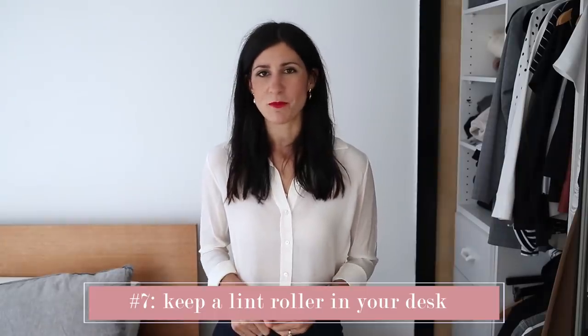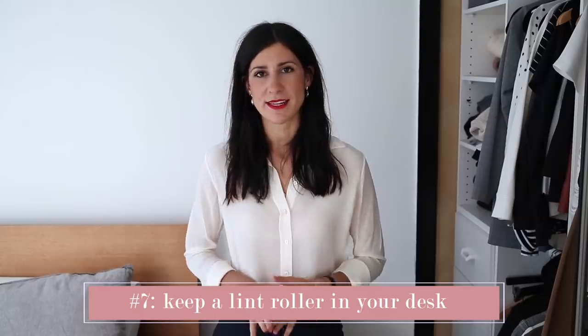My final tip is to keep a lint roller in your desk. This is something that I did every single day, regardless of what kind of office I worked in, because we've got three pets — one of which is a rag doll who has very fine white fur and it just gets on all of my clothes, especially anything black. I'm sure I'm not alone in the fact that I wore a lot of black to work. So having a lint roller in your desk is something you can use to brush any little bits of lint or fluff off your outfit and really tidy it up and make yourself look more professional and put together.